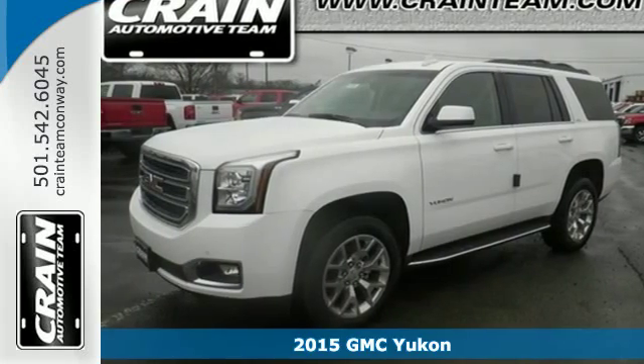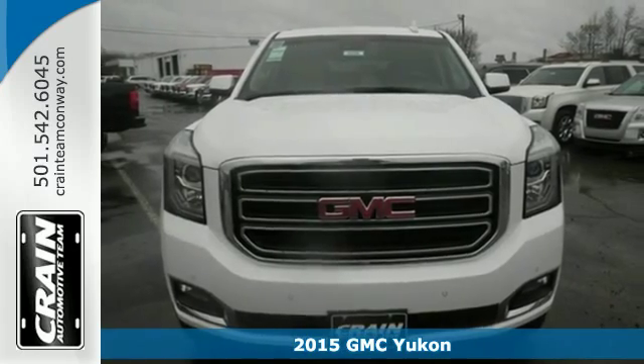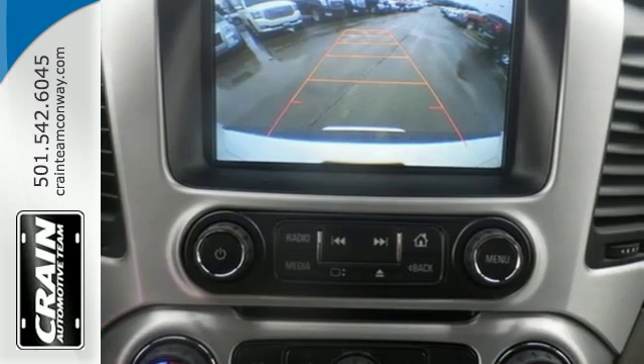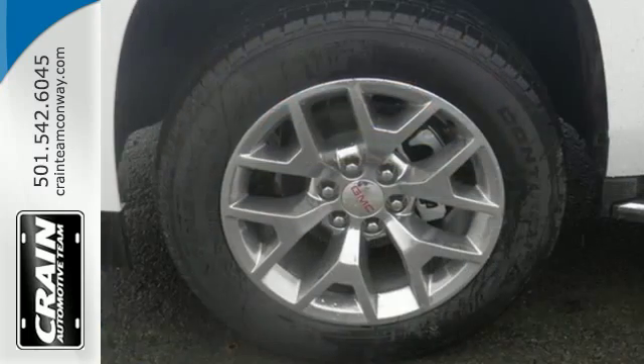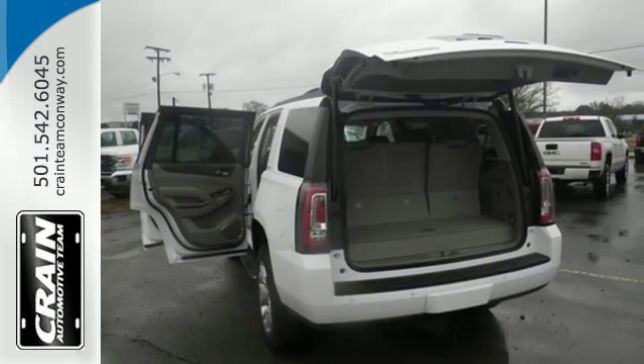It's a 2015 GMC Yukon. Its spacious interior not only has plenty of room for the family, but it is loaded with great features too. It has safety features like multiple airbags, including a segment-first front-center airbag, stability and traction control, and parking sensors.